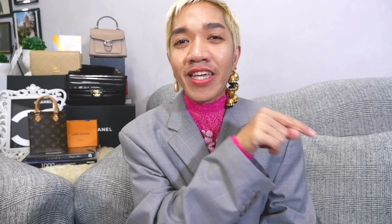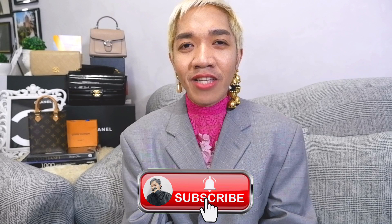Hi guys, Ron here — your budget-friendly fashionista. I publish vlogs every Wednesday and Saturday about lifestyle and fashion. I do luxury shopping vlogs, unboxings, bag reviews, and styling tips. Please click the subscribe icon to join our growing luxury-addicted family, like and share this video, and follow me on Instagram at ramirify2 for daily updates and styling tips.